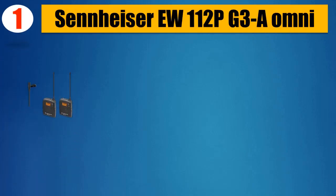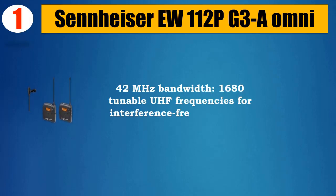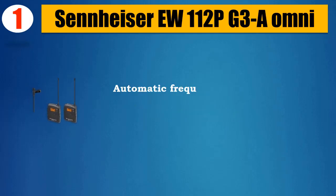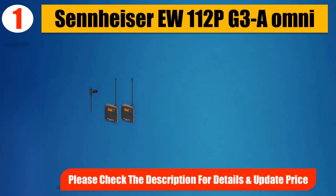Please check the description for details and updated price. Number one: Sennheiser U112 PG3A. 42MHz bandwidth with 1,680 tunable UHF frequencies for interference-free reception. Enhanced frequency bank system with up to 12 compatible frequencies. Automatic frequency scan feature searches for available frequencies. Please check the description for details and updated price.